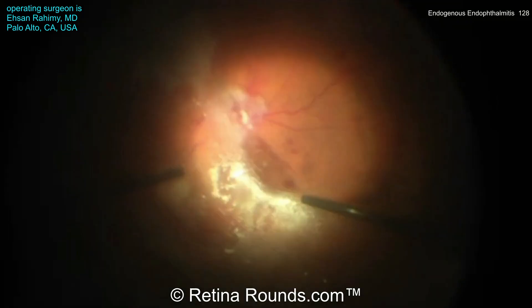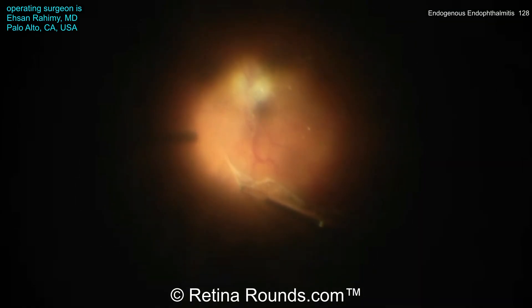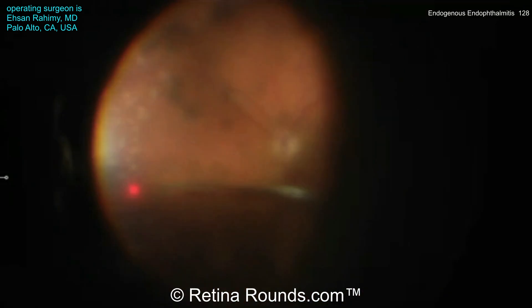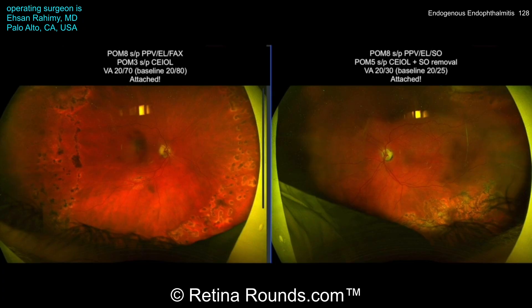The hyaloid face is better visualized, elevated, and the PVD is extended in all directions 360 degrees using a combination of the vitreous cutter and intraocular forceps. Prophylactic peripheral endophotocoagulation is performed, and the patient is left under air.